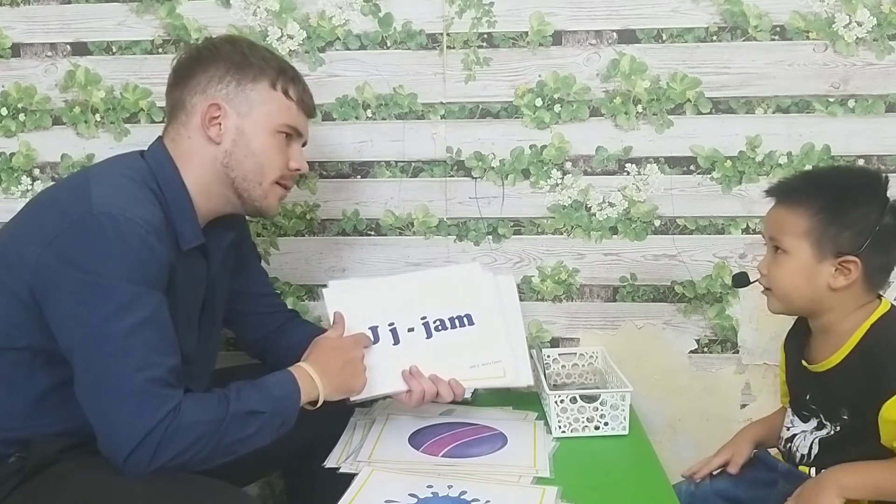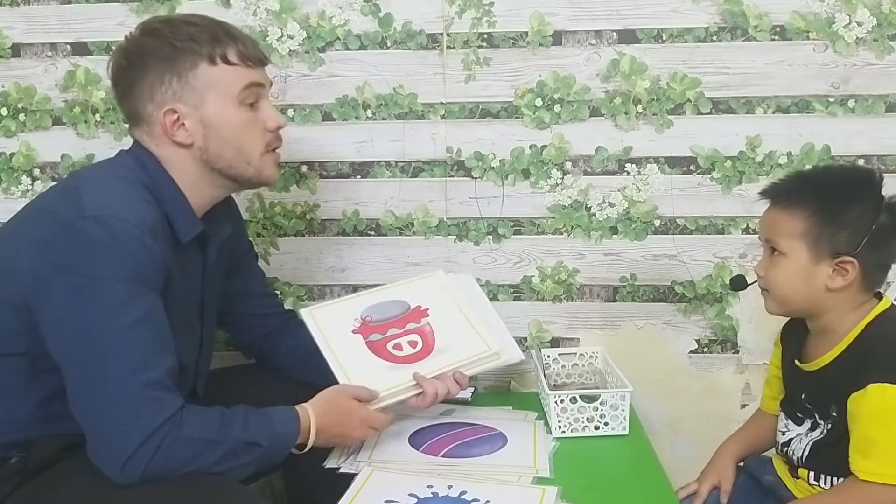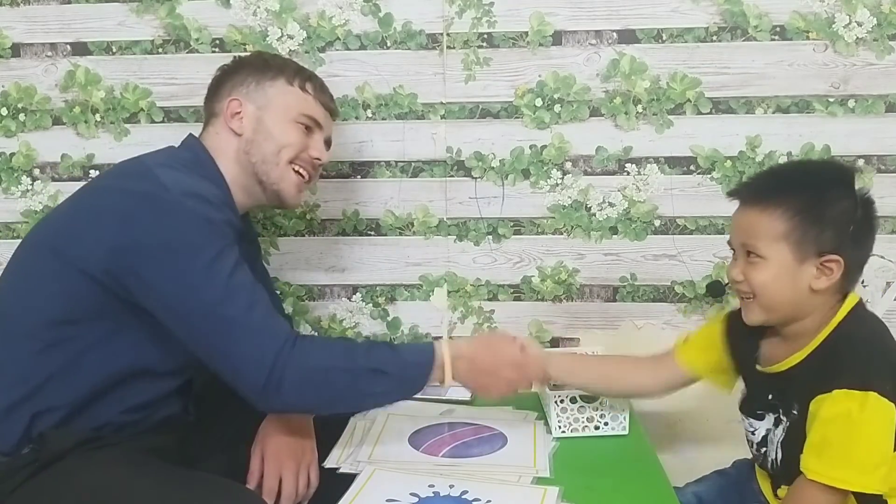What letter is this? J. J. J is for jam. Jam. Okay. Thank you everybody. Good taste. Yes.